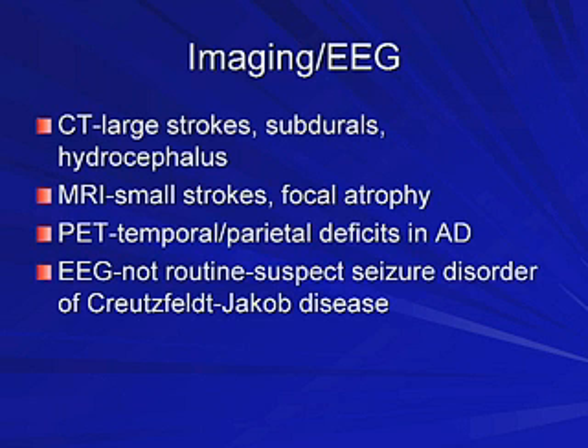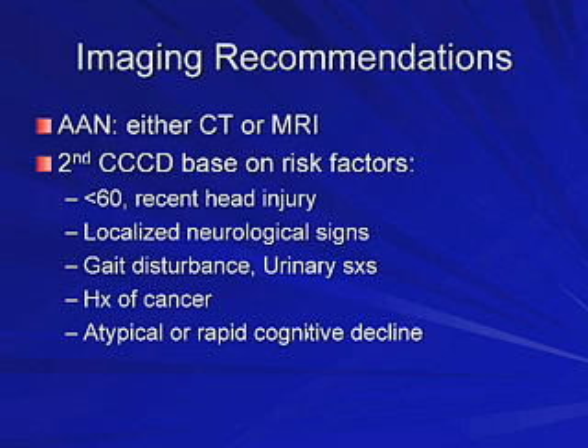Do I need to schedule an imaging study such as a CT or MRI right away, or do I wait? There's no clear consensus. The American Academy of Neurology does recommend imaging with a CT or MRI. I favor the Second Canadian Consensus Conference on Dementia Recommendations, which bases it on risk factors — imaging if the patient is less than 60, if there's an atypical or rapid cognitive decline, a recent head injury or anticoagulant use suggesting subdural, localized neurological signs, gait disturbance, or urinary incontinence.